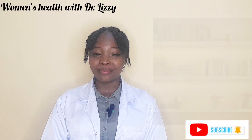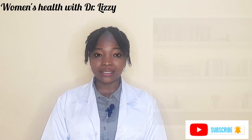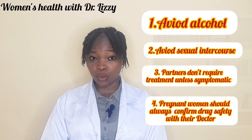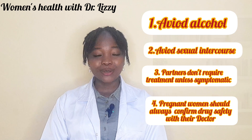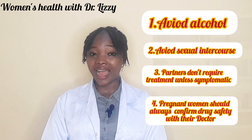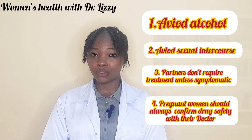For bacterial vaginosis, antibiotics are used, which could be Metronidazole 500 mg twice daily for seven days, or Clindamycin 300 mg twice daily for seven days. It is important to note: avoid alcohol when taking Metronidazole and for 24 hours after using it. Avoid sexual intercourse or use condoms during treatment. Partners do not necessarily need treatment unless they have symptoms. If you are pregnant, please confirm the safe option with your doctor.